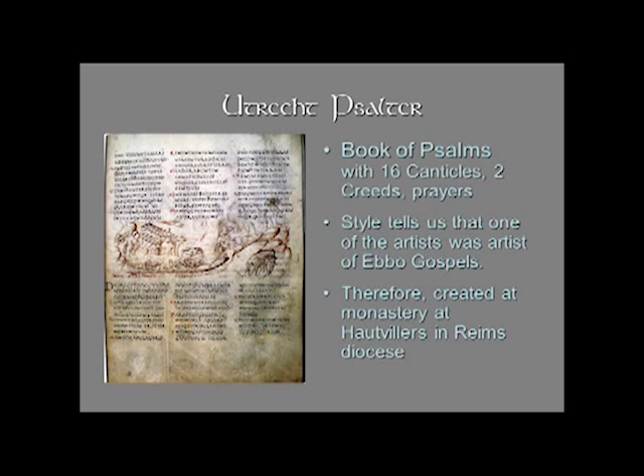It's known as the Utrecht Psalter because it is in the university library at Utrecht. It is a book of Psalms, plus 16 canticles, two creeds — the Apostles' Creed and the Athanasian Creed, but not the Nicene Creed. It also contains prayers such as the Lord's Prayer. Those additional sections are called the Addenda.